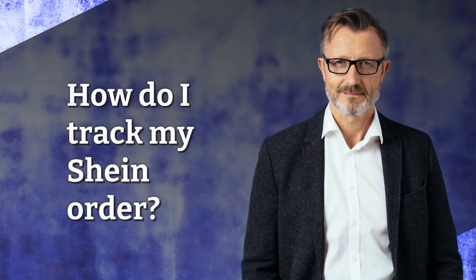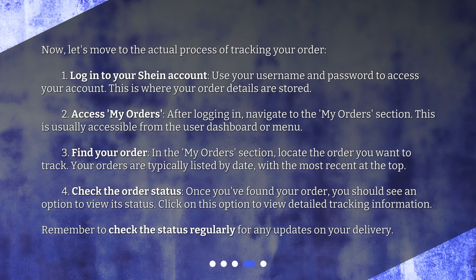How do I track my Shine Order? Now, let's move to the actual process of tracking your order. 1. Log in to your Shine account using your username and password. 2. Access My Orders — navigate to the My Orders section, usually accessible from the user dashboard or menu. 3. Find your order, which is typically listed by date with the most recent at the top. 4. Check the order status and click to view detailed tracking information. Remember to check the status regularly for any updates on your delivery.